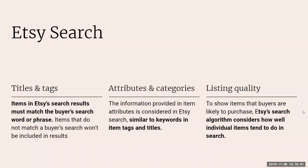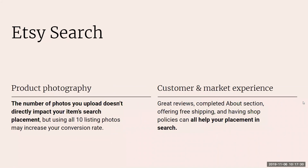Listing quality is how well individual items tend to do in search. The quality of your listing determines how high or low it will rank, and this changes over time based on your behavior and buyers' behavior. The more people who click on your listing in search — even if they don't buy — the higher it will rank. And if people do buy, that also affects listing quality positively and the item will rank higher.